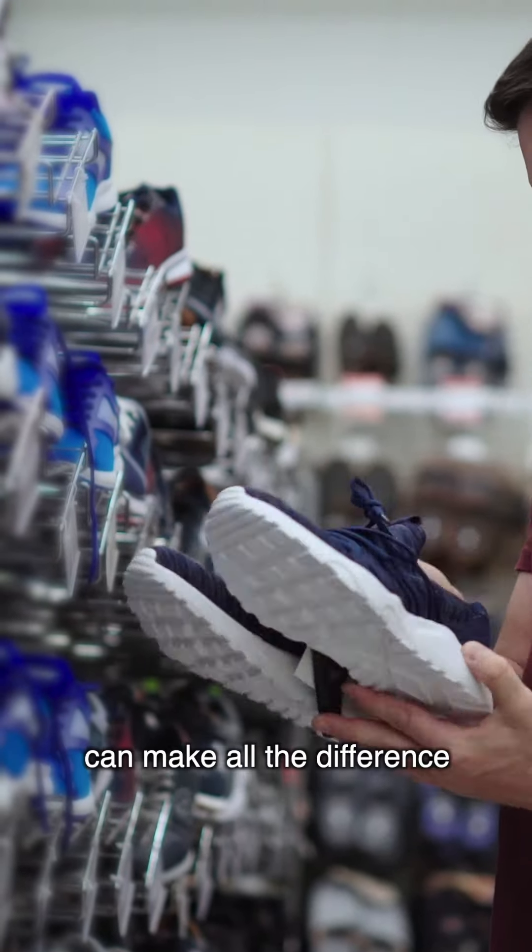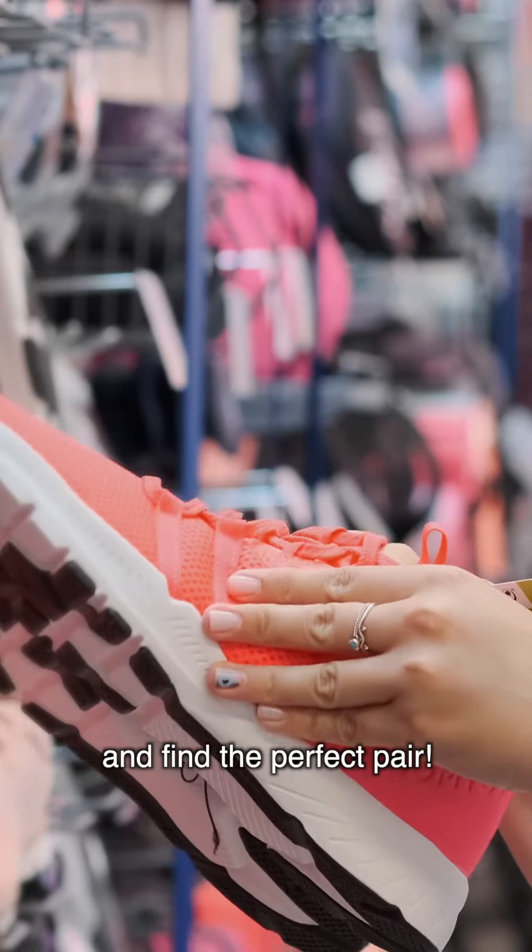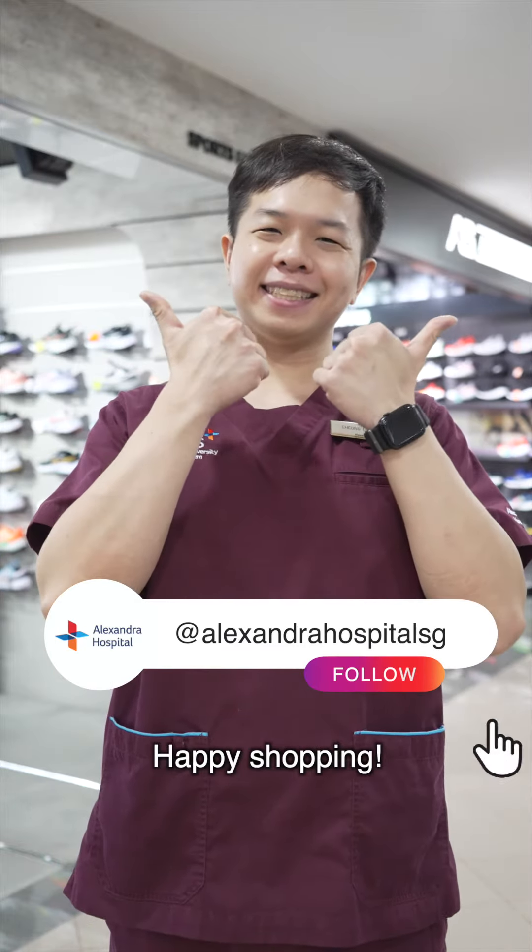Remember, a good pair of shoes can make all the difference in your daily life, so take your time and find the perfect pair. Follow Alexandra Hospital for more health tips. Happy shopping!